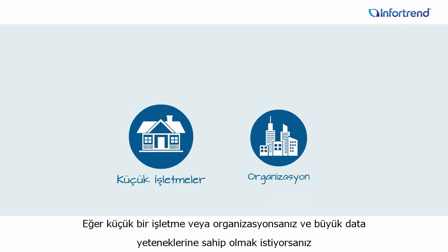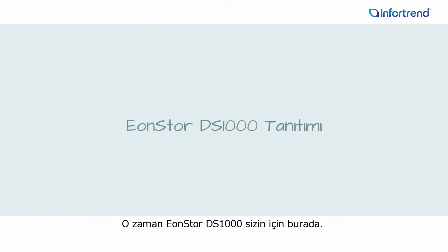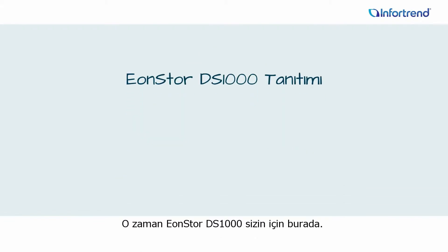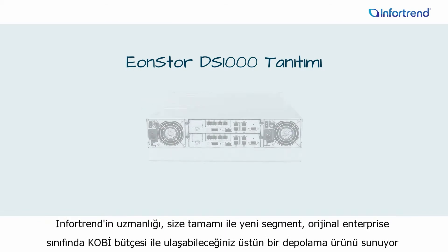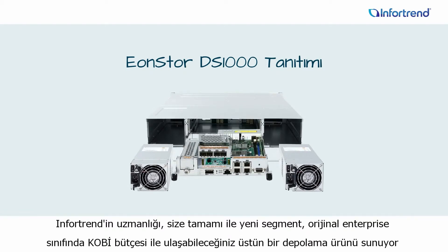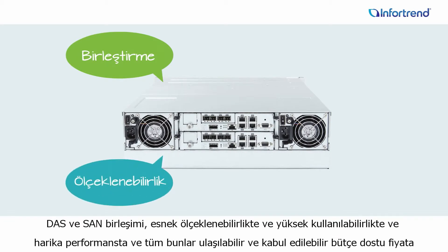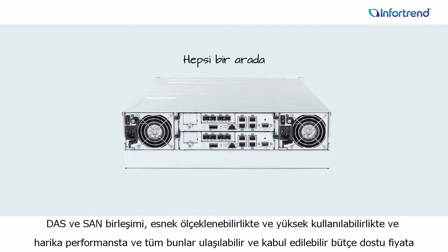If you're a small business or organization and want to step up to big data capabilities, then EonStore DS1000 is here for you. It takes the knack for giving you more for less to a whole new level, delivering genuine enterprise-class storage for SMB budgets — DAS and SAN consolidation, flexible scalability, high availability, and excellent performance, all made accessible and affordable for budget-savvy businesses and organizations.